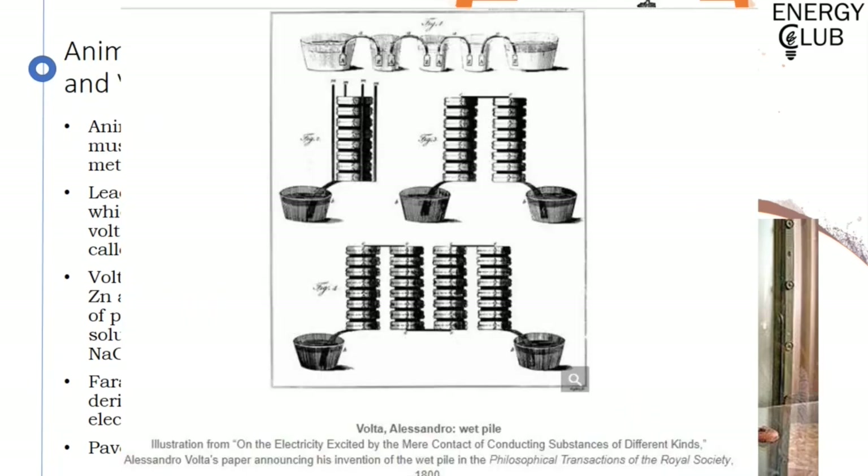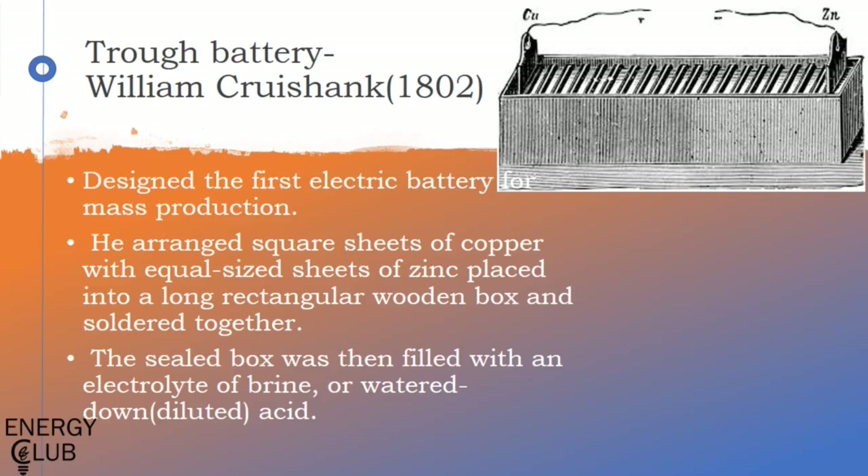Here we see an excerpt of Volta's paper on the wet pile. The first image shows the carrier of charge through different electrolyte solutions. The subsequent images showcase the voltaic pile and stacking them in series to generate a higher output voltage. After him came William Prashant with his trough battery — he made the battery horizontal and replaced the metal plate with plates of zinc and copper. This solid structure was the first battery set for commercial production.